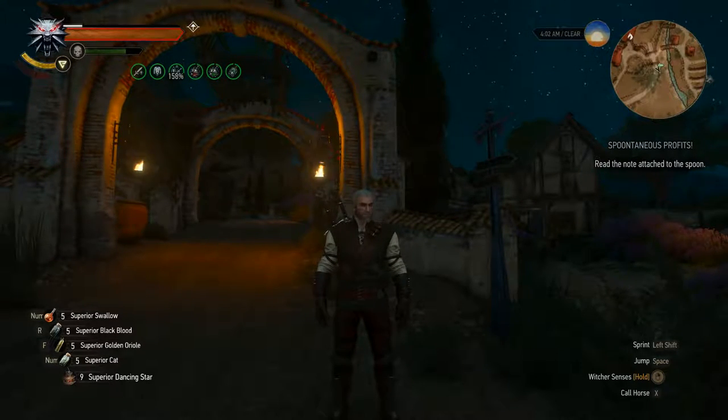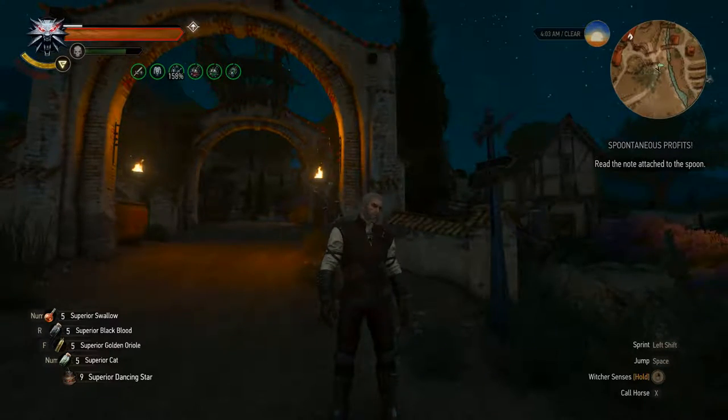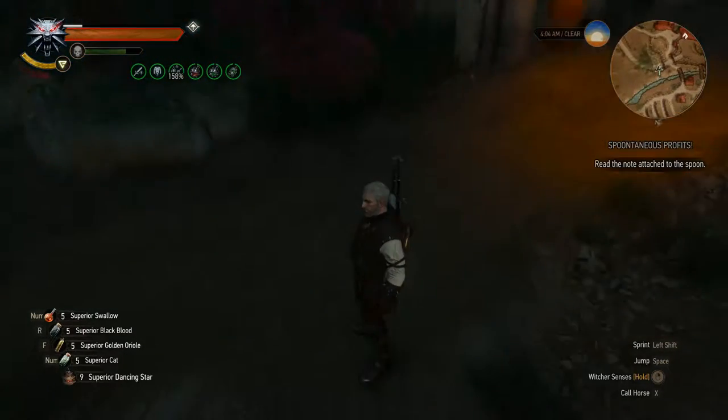Hello YouTube! It's Balemore here, back again with more Blind Gaming. Today we're playing The Witcher 3 Blood & Wine DLC for the PC, and we're on part 51 of our series. Hooray!